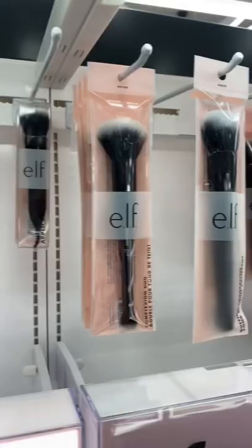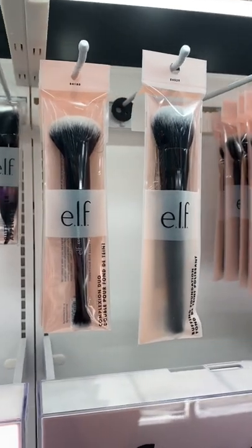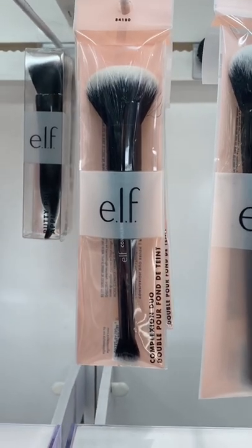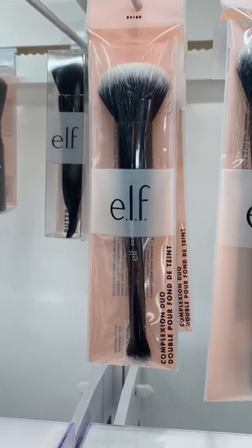I know e.l.f. has a ton of brushes, but I really have to say this one is a standout. This is basically a dupe for the IT Cosmetics Heavenly Luxe Duo, which is like 50 bucks.